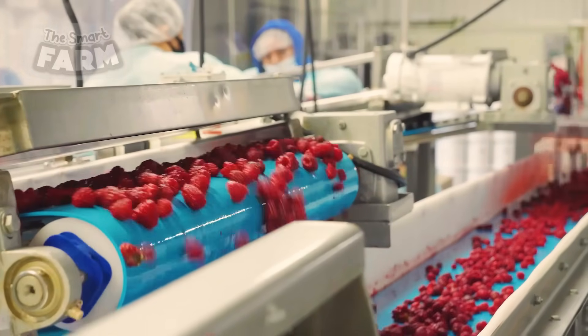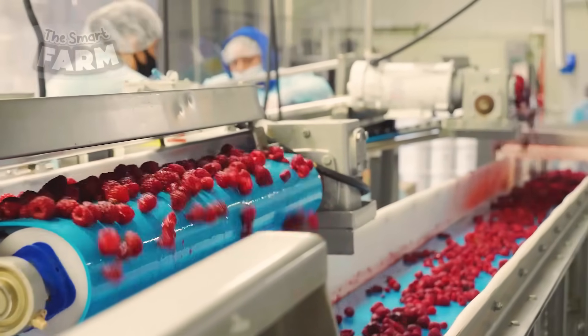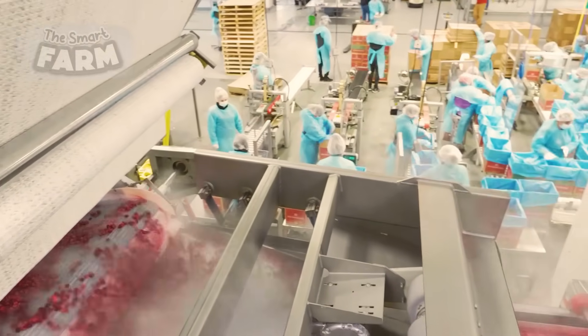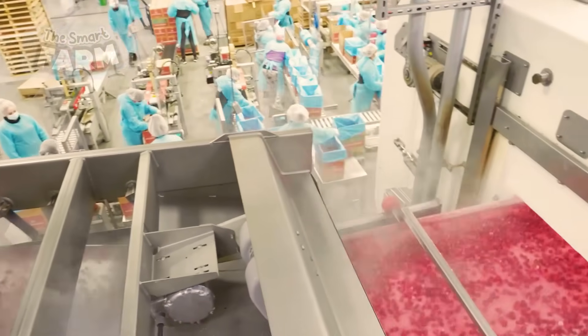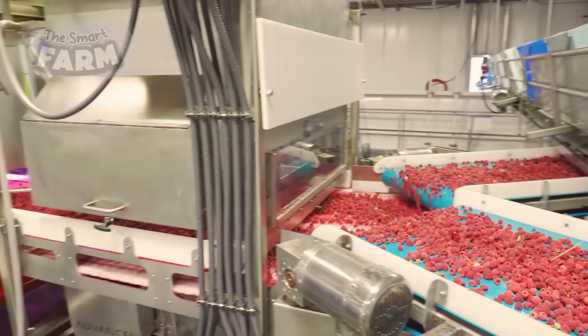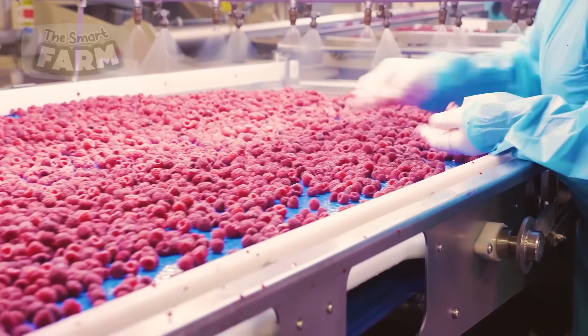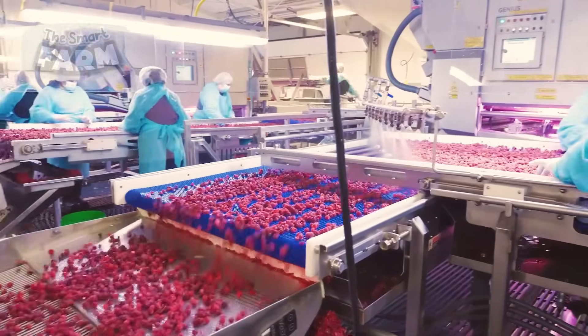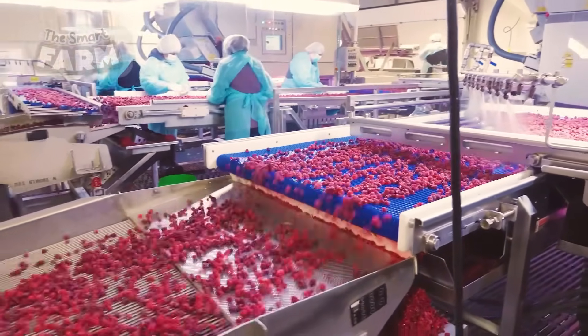Cleanliness is given huge importance in this process. This was not the first time the berries were sorted by the workers. After the hand sorting process, the berries are sent to be frozen, placed in a freezer where very cold temperatures are used to preserve them. Freezing helps the berries stay fresh for longer periods so they can be enjoyed even when they're not in season.